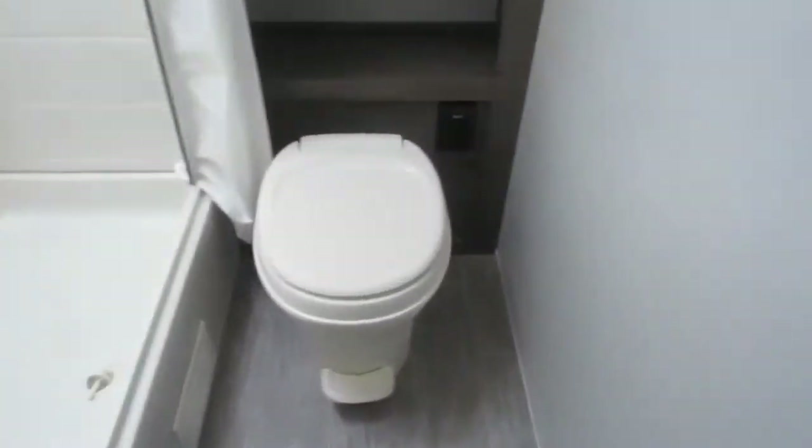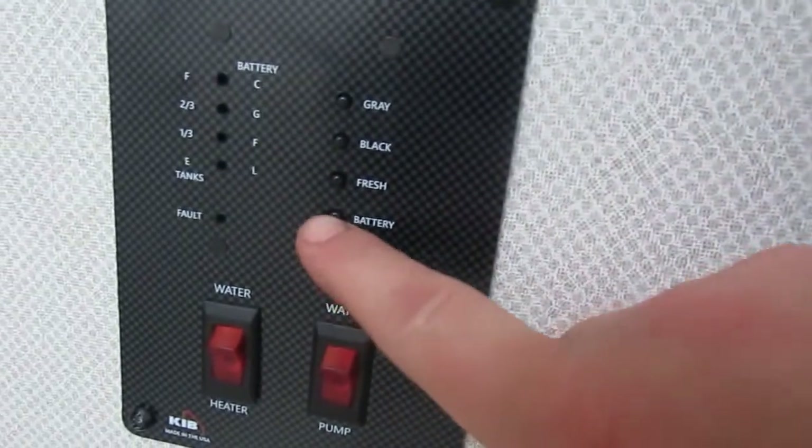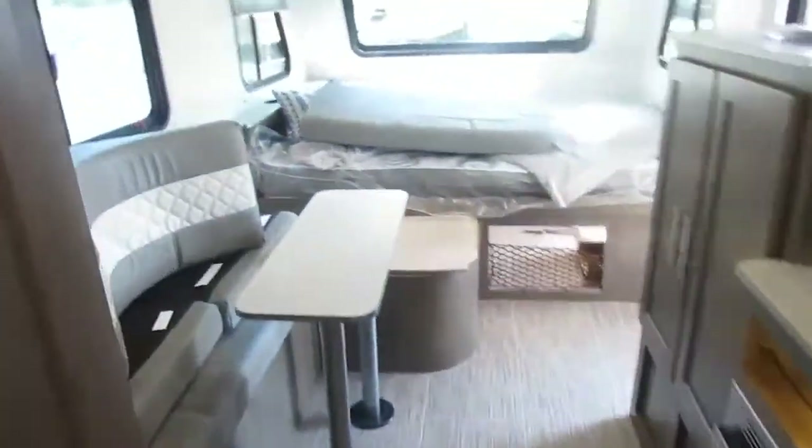Both your bunks have lights and 12-volt plug-ins. Here in the bathroom you'll find your center flush toilet with your monitor panel for battery levels and tank levels. You have your water heater on gas and your water pump control. This has a Max Air fan with four speeds and a nice dual foam shower liner. That about wraps up the inside.